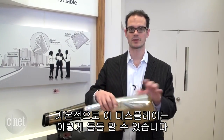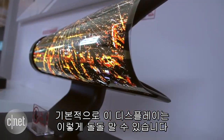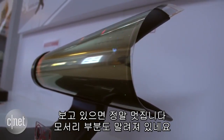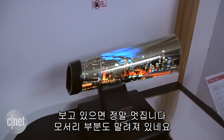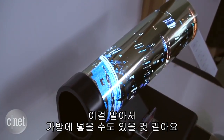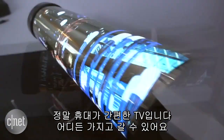The idea is you can roll up this display and it'll show moving images, just like a regular television, which is crazy trippy if you look at it. You can see them just kind of rolling around the edge here. They say one of the cool things is maybe you could roll this up and stick it in your backpack — truly portable television, take it with you anywhere.